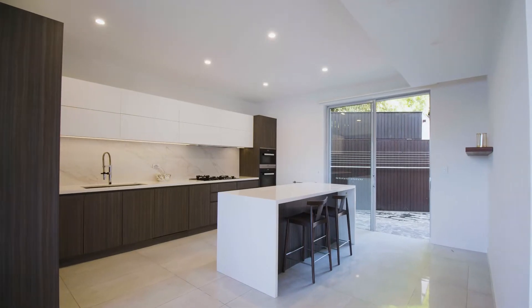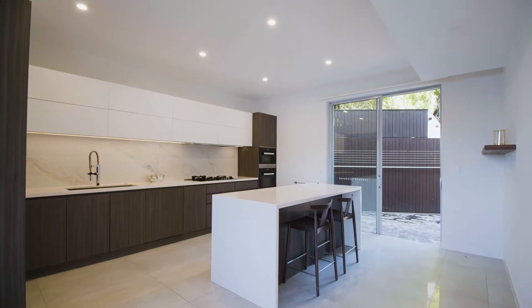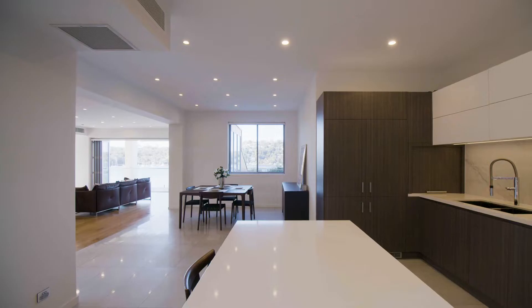The kitchen is well-appointed with endless storage options, high-caliber gas cooking, as well as stone benchtops.